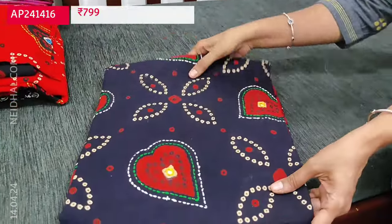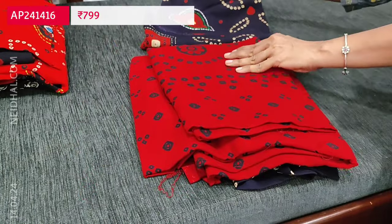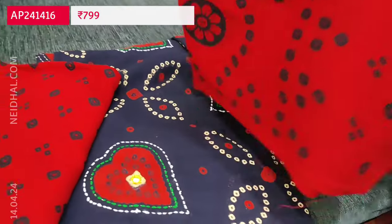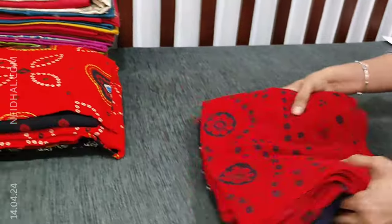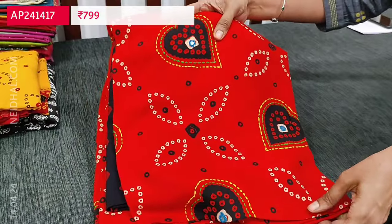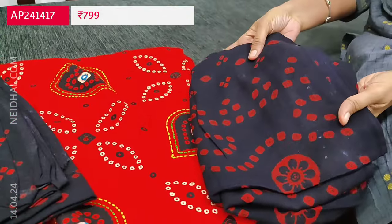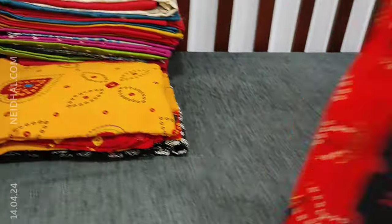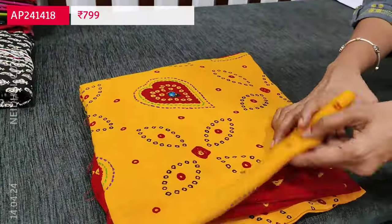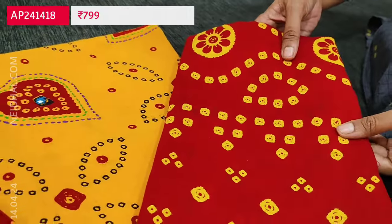The design is the same across colors. The second color has navy blue as the top and reddish maroon as the bottom and dupatta. The third color is bright reddish orange with navy blue combination. The fourth color is mango yellow with reddish maroon combination. All bottoms and dupattas have bandini prints and these sets are priced at ₹799.